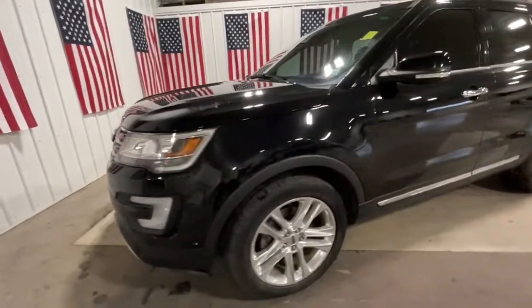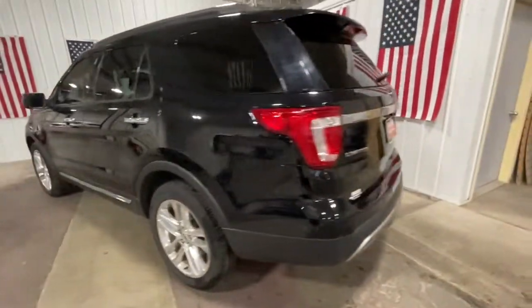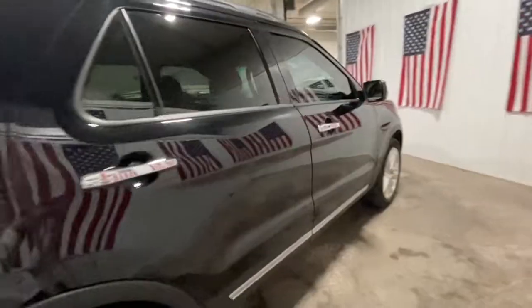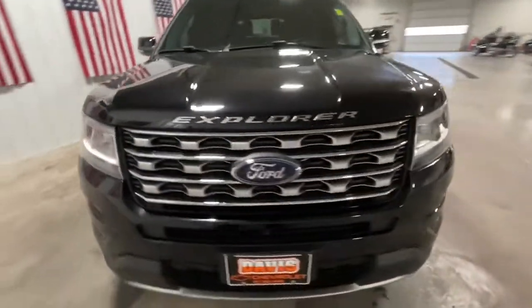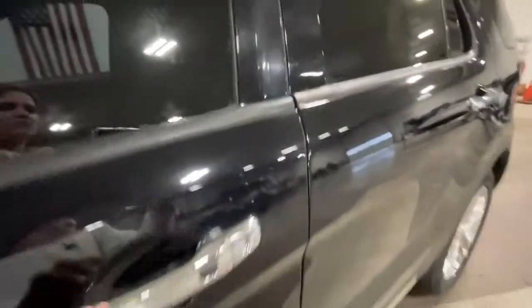You're going to love the 2016 Ford Explorer. With less than 70,000 miles on the odometer, this vehicle stands out from the rest. Answer the call to adventure in this Ford Explorer, the midsize SUV with a commanding presence and technology that lets you customize your driving experience.